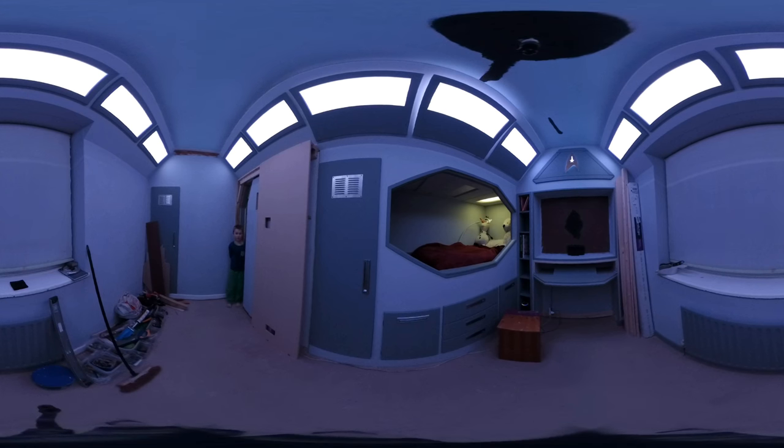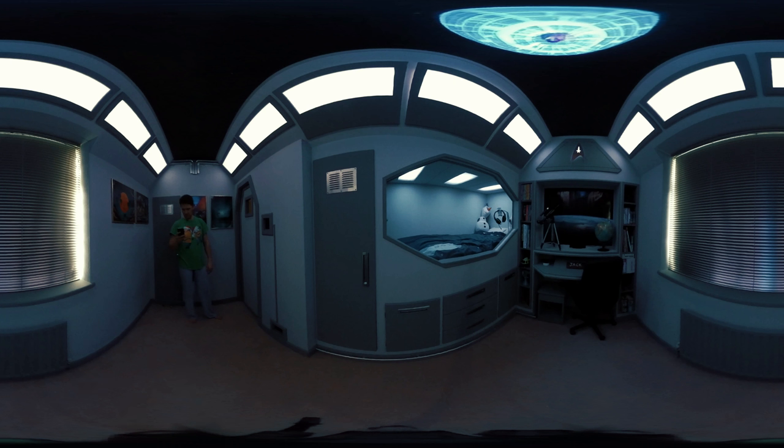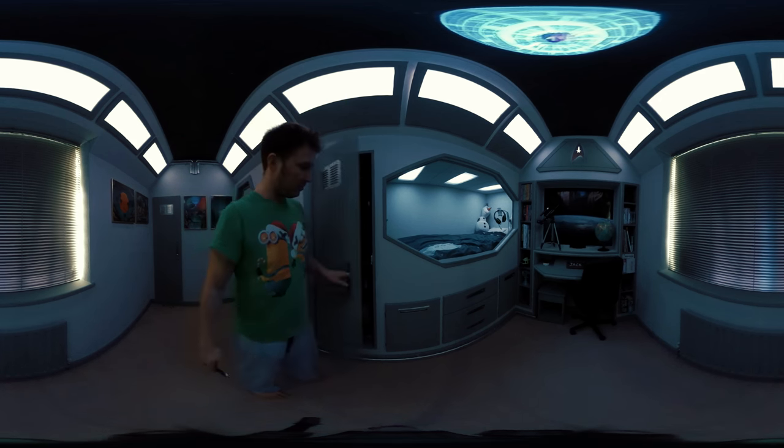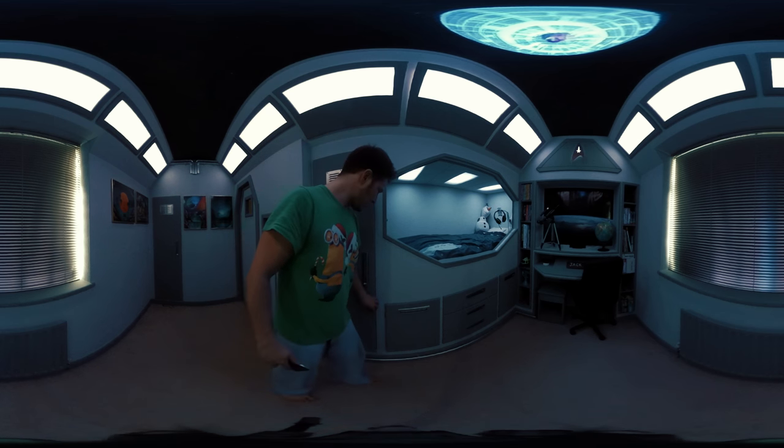Computer, turn off spaceship. Has it actually gone completely black? Oh, there you go. Spaceship — all spaceship lighting completed.